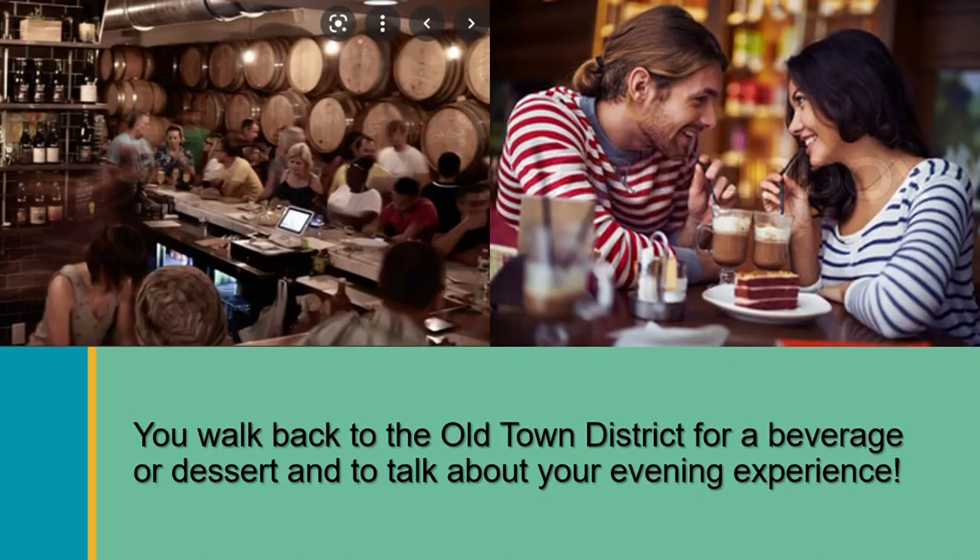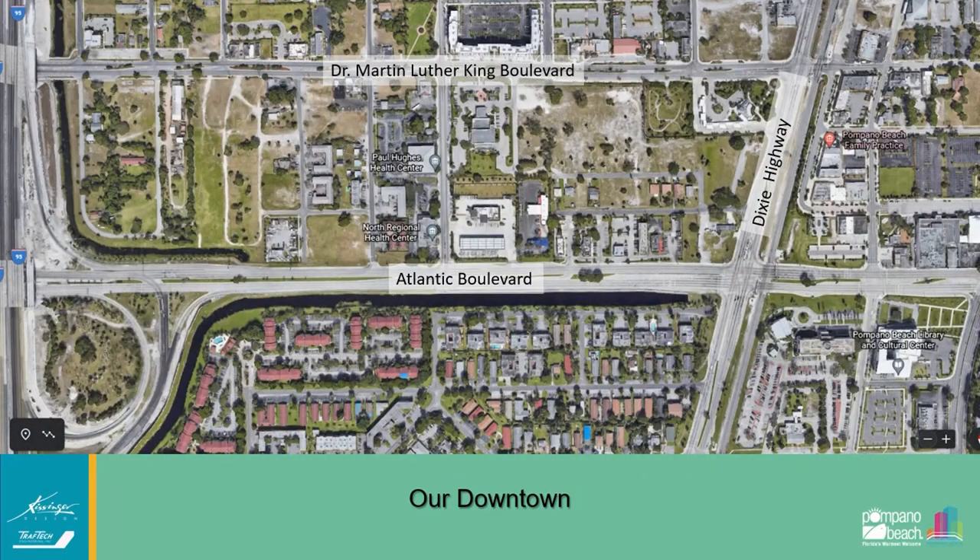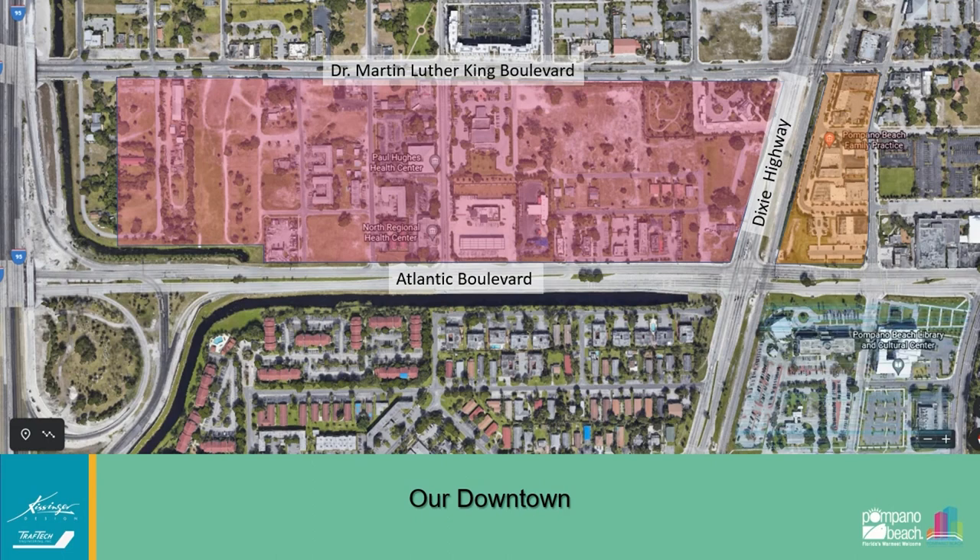Perhaps you want to cross Atlantic Boulevard after we've made significant improvements to make it safe to cross and take in a performance at the Cultural Center. This is another conceptual rendering looking south down Northeast First Avenue — the Cultural Center is at the top left, with beautiful landscaping, widened sidewalks, and a great area for people to traverse safely. Once you've finished your show, you may cross back into Old Town for a beverage and dessert. At the end of your workday, you might simply walk home from the new downtown, which will include office space, or walk home after that fantastic evening.